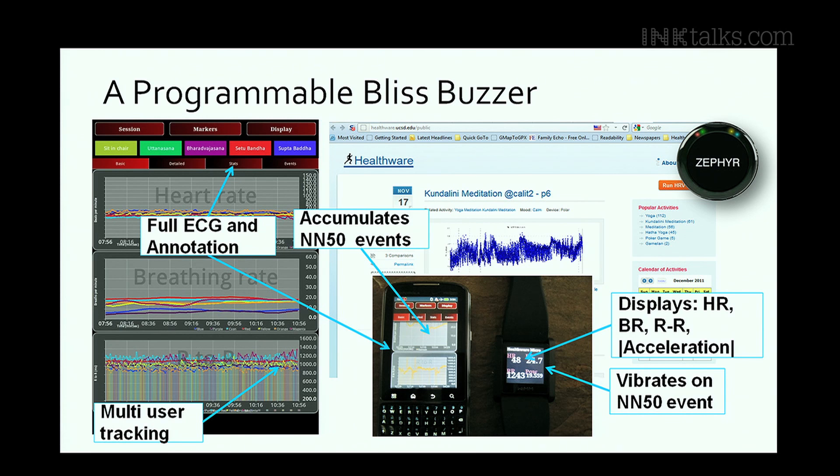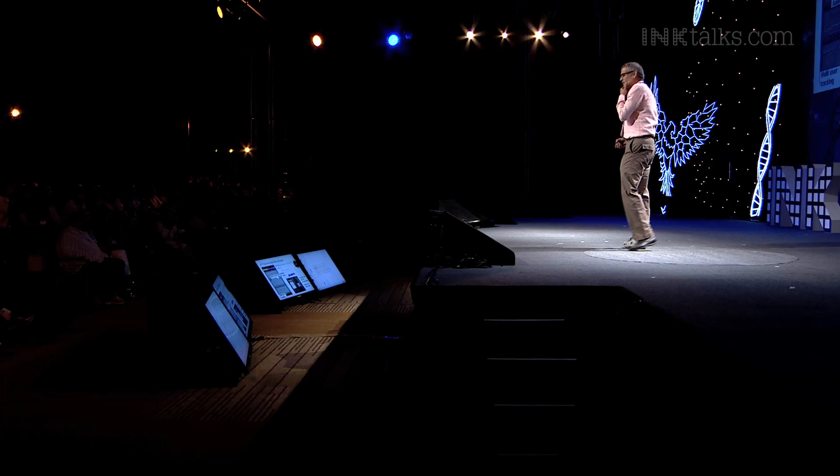There are so many devices available today that measure how you arouse yourself — how many steps did you take, how high was your heart rate. I couldn't find one device that tells you how well you've activated your relaxation response. How do you quantify the intensity of your vagal tone? How do you learn something that you can build a new habit around?